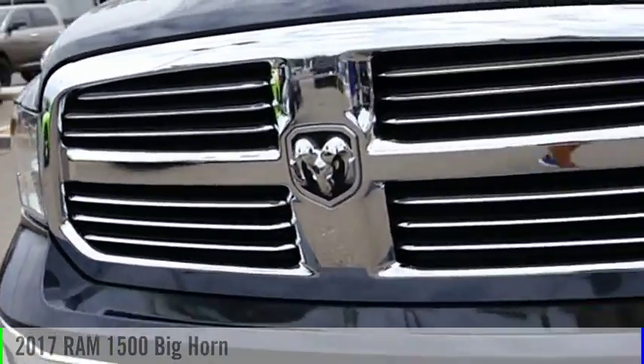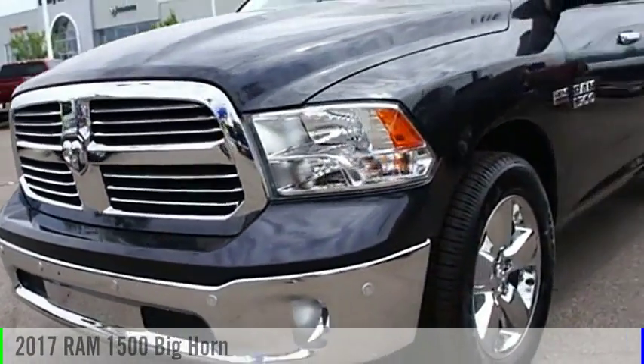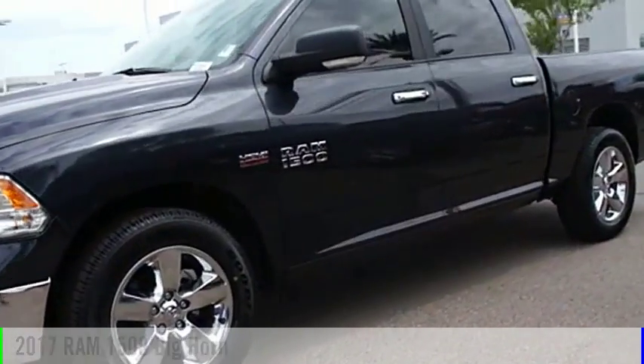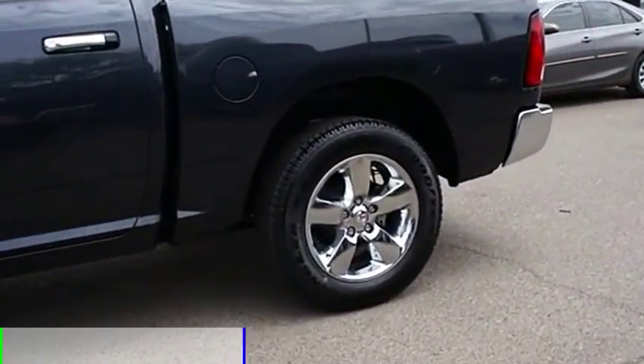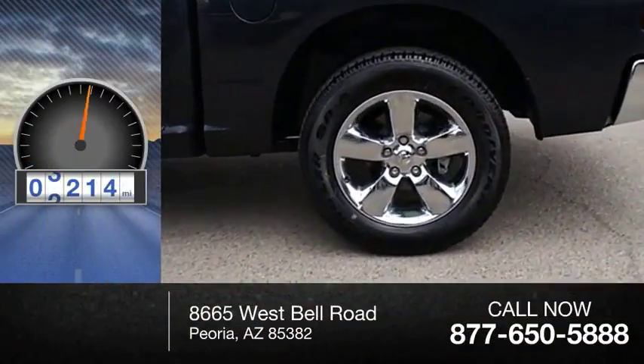Looking for the right vehicle? Check out the 2017 1500. This vehicle is powered by a two-wheel drive, eight-cylinder, 5.7-liter engine. This vehicle has less than 5,000 miles.